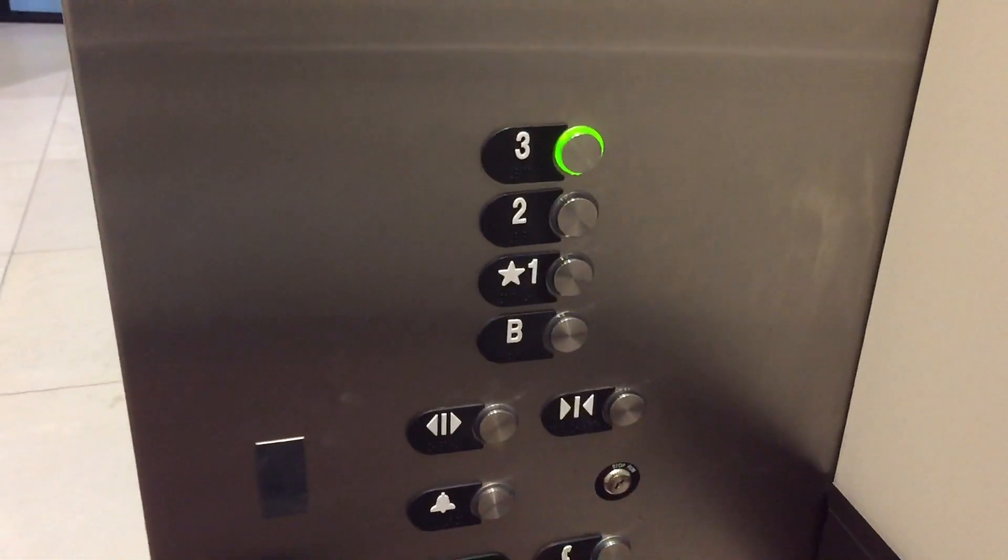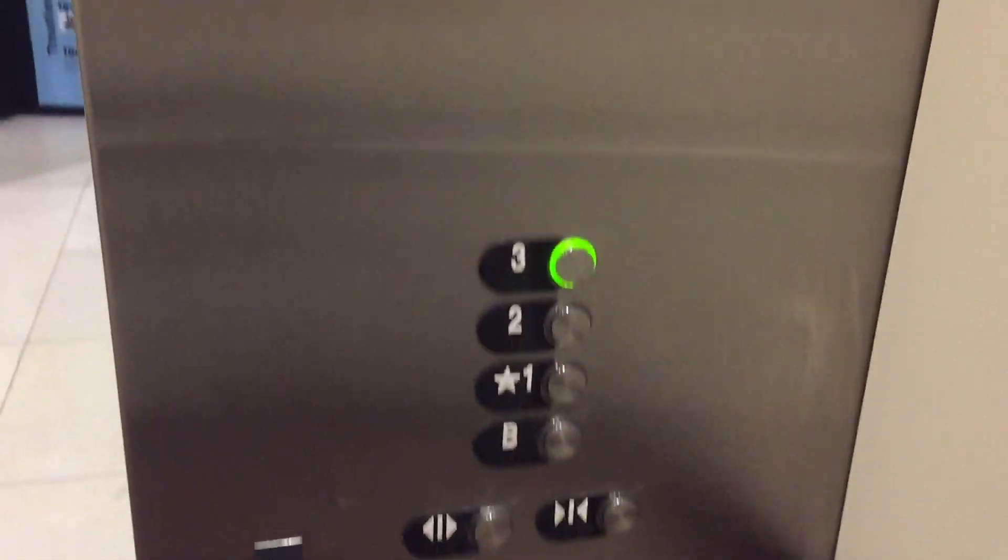I don't even like this. Otis Gen 2. Going up. It has Series 2 on 3. That's cool. Very fast.